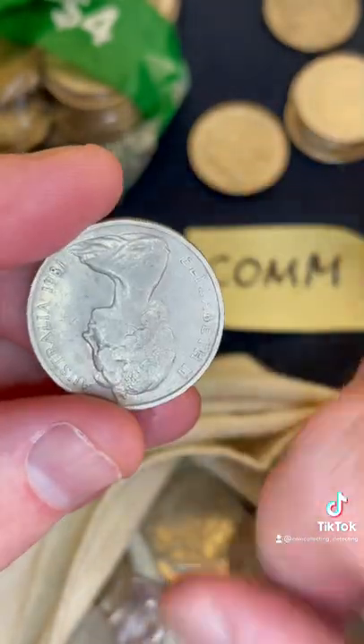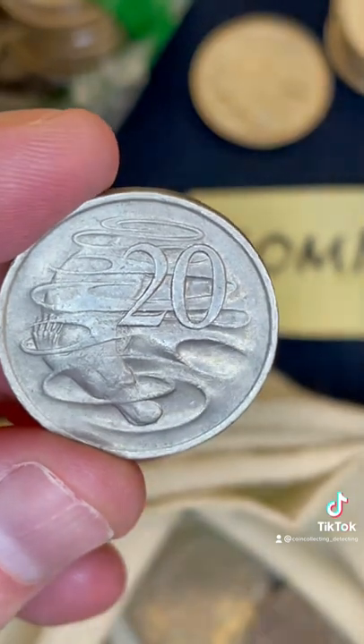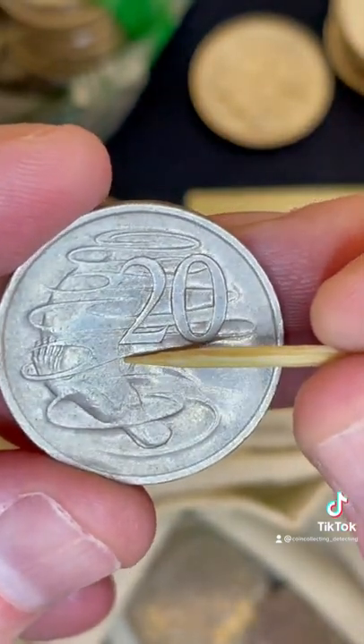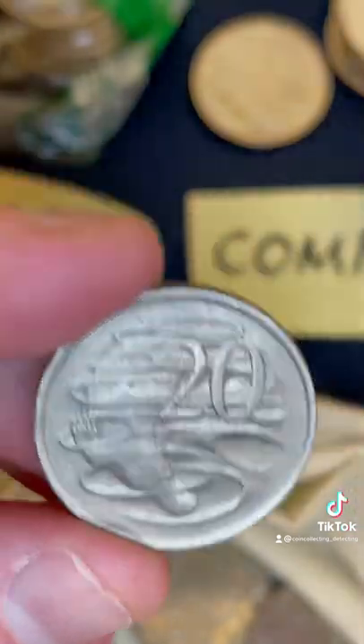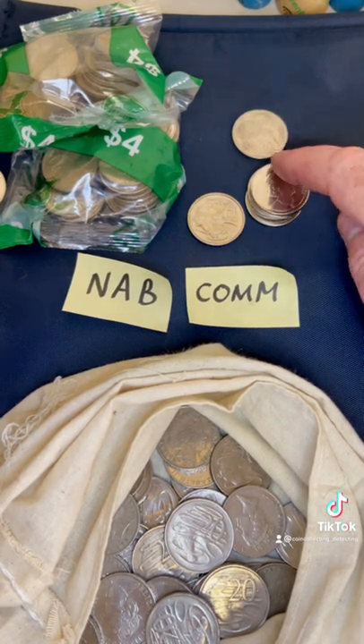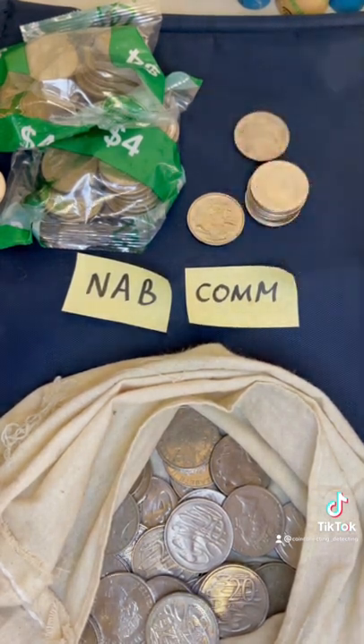Three coins left. 2006, 1981 — let's check for that three-and-a-half claw. We've got a claw, claw, claw, and that claw is going pretty high, so not a three-and-a-half claw. A few 2021s, a foreign New Zealand coin, and a really nice coin there. Let's go over to the NAB.